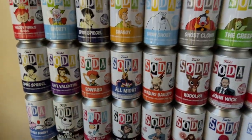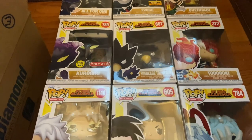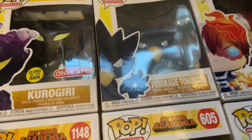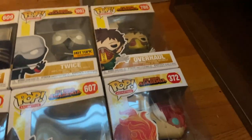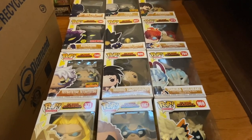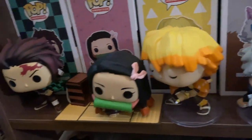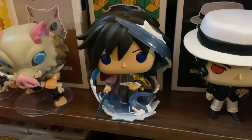Here are all of my My Hero Academia pops — there are a lot of them. If I were to pick some favorites, I'd probably go with Tokoyami, who was my mascot for a bit, and then Kurogiri, which is a glow-in-the-dark Target exclusive. I also really like Overhaul. It's a pretty good set, though I'm not as much of a fan of the show anymore. Here are all the Demon Slayer ones — the Muzan is actually in box, I just have the box somewhere else. I literally waited close to a year for that one to come out.